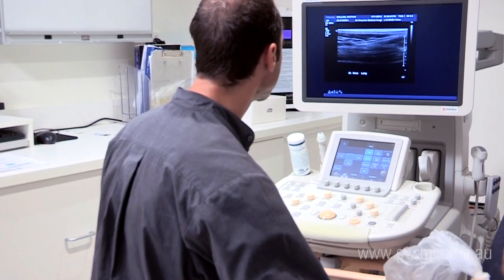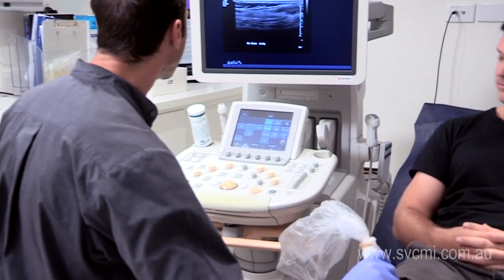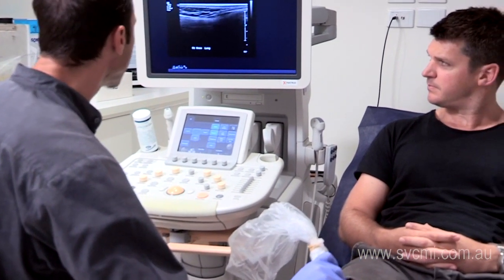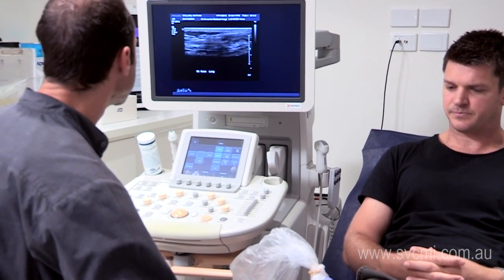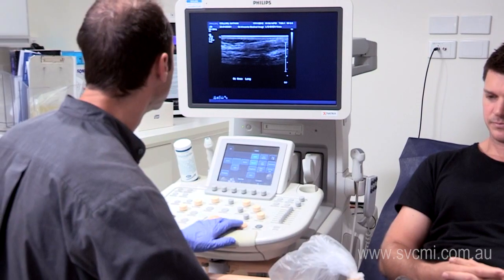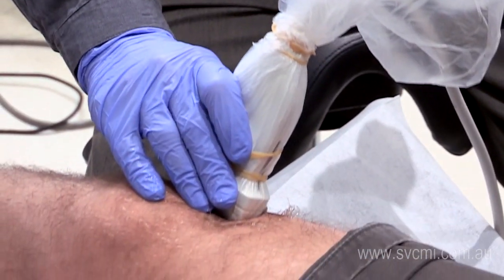During an ultrasound guided injection, a sonographer will take you firstly into the room and prepare some preliminary images of the area to be injected. He or she will discuss briefly with you the procedure that needs to be performed.